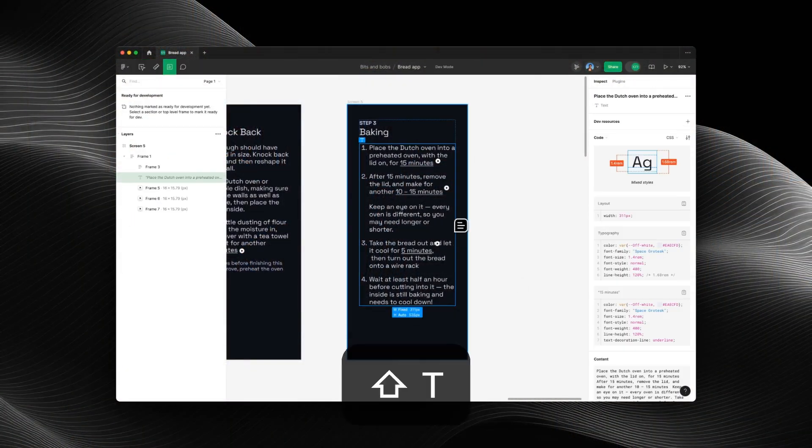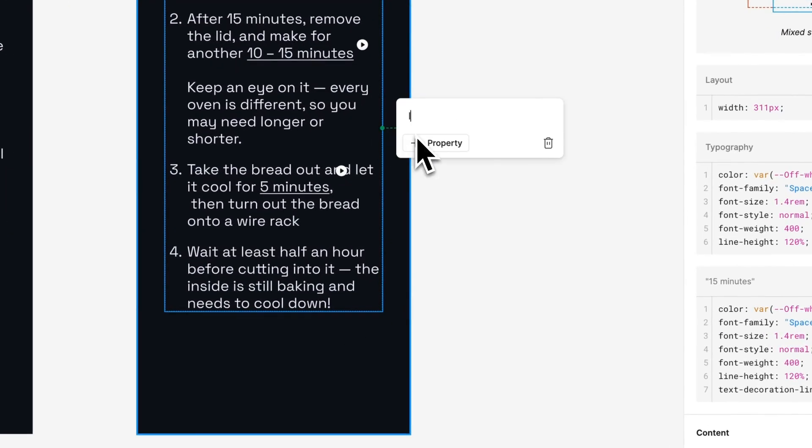I particularly love annotations because you can highlight certain properties. If you've got all your colors or your border radiuses defined as variables and you're changing the usual way of doing something, you can just pull out an annotation and say, 'Hey Liam, the border radius on this card component has changed to small and I think we should do that on all card components going forward.' Then it becomes more of a two-way dialogue — it's not just you designing in isolation, it's more of a conversation with your developer.